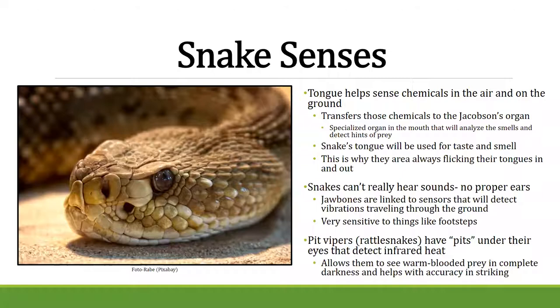Snakes can't really hear — they don't have external ears — but their jawbones can sense vibrations. If you quietly footstep near them, they can still feel it, and that's often how they detect predators. Pit vipers like rattlesnakes have pits underneath their eyes that detect infrared heat, essentially letting them 'see' warm-blooded animals in the dark. Boas and pythons also have pits around their eyes for similar heat detection.